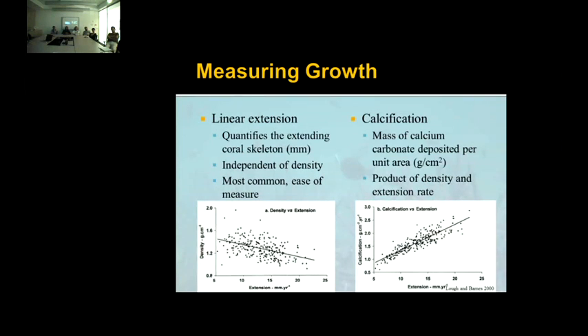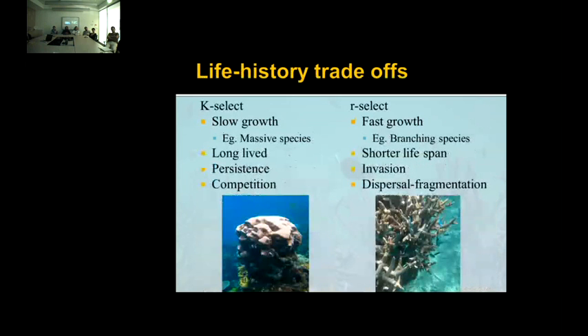Variations in linear extension have led to two common distinct life history trade-offs on the reef: K-selected and R-selected species. K-selected species are characterized by being slow-growing, long-lived, and rely on persistence and competition to survive. R-selected species are fast-growing, short-lived — such as branching corals — and rely on invasion and dispersal, possibly by fragmentation.